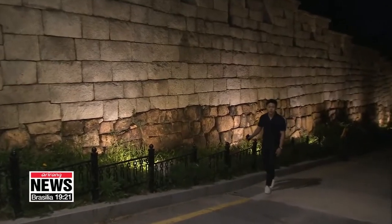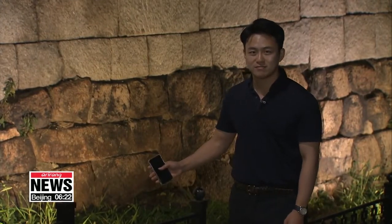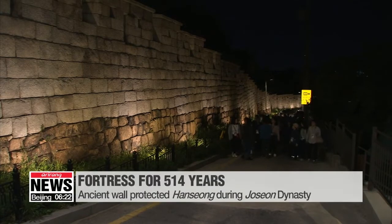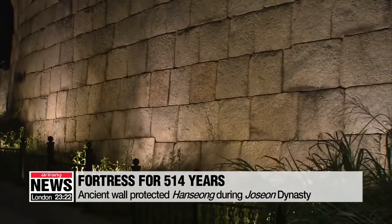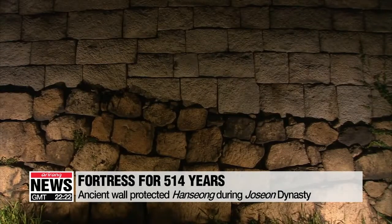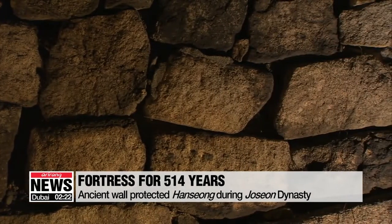The wall could be a bit steep, but those on the tour will be able to learn the history of the massive stone wall that once encircled the capital city. As visitors walk along the wall, they get a chance to listen to how the wall, with an average height of seven meters, protected Seoul from 1396 to 1910. While some parts of the fortifications were destroyed during Japan's colonial rule and the Korean War, visitors can still feel the wall's grandness.